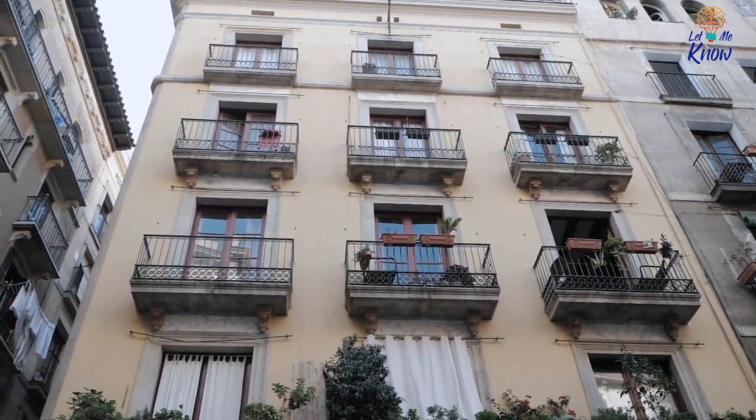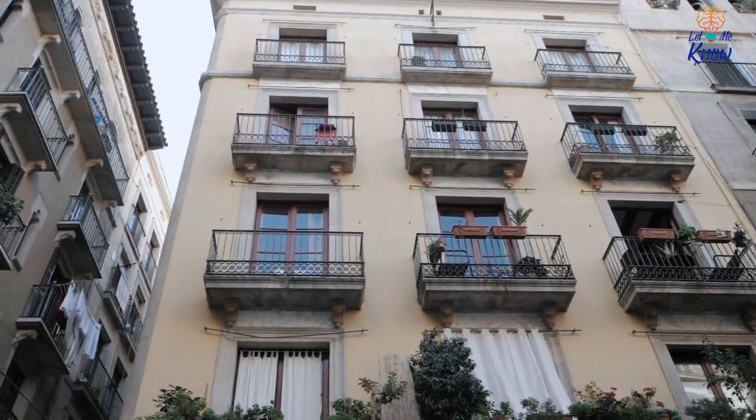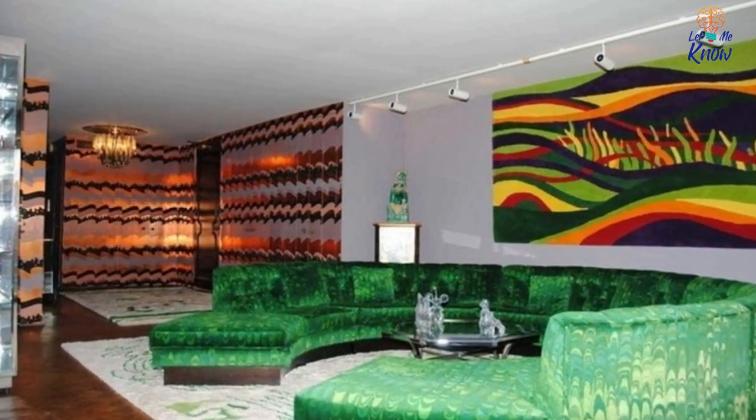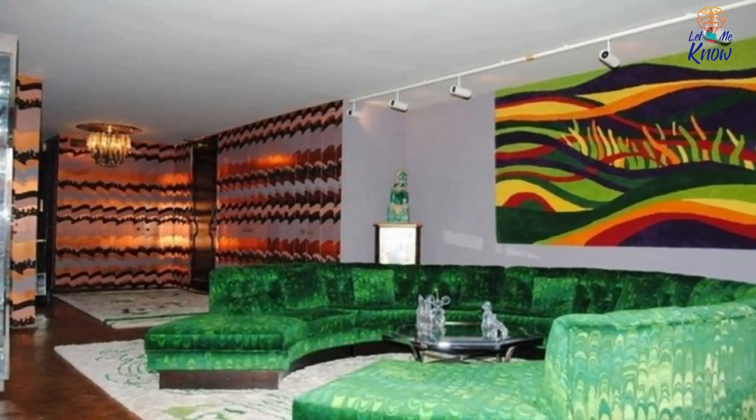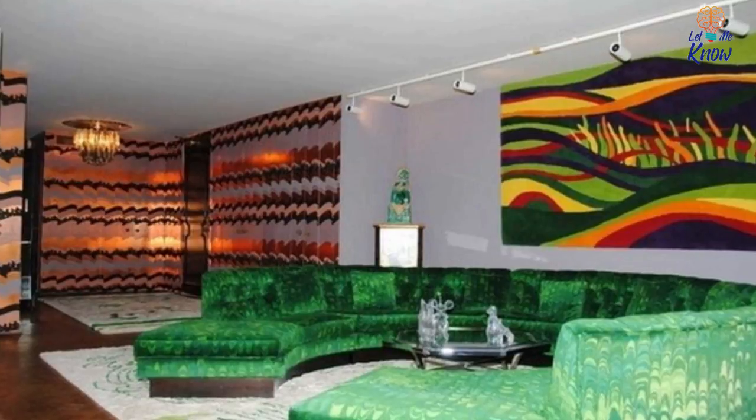You'd have to be really committed to the decor of this place to live in it, though. In other words, you have to be okay living inside something that looks like a set from Austin Powers. Take a look at the photos of the property that follow and ask yourself: just how groovy am I?